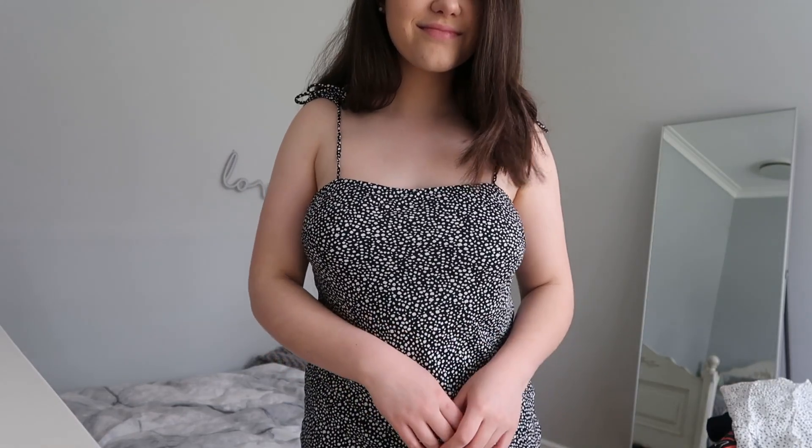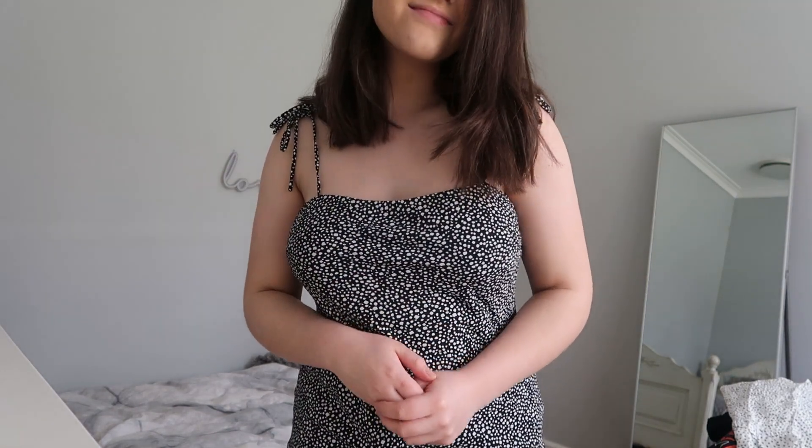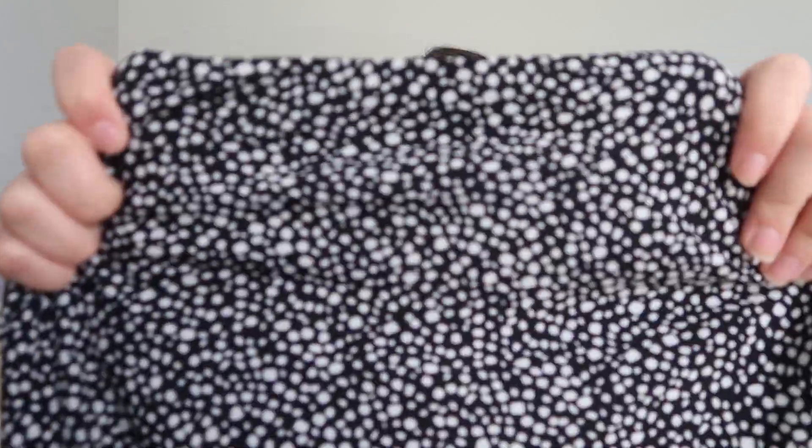The next dress I already showed in my Italy style-with-me video. But I'm still going to put it in this haul because it's part of the haul. It's this adorable mini dress — I think it's one of my favorite dresses I own. It's got these little tie-up straps which are great because you can adjust depending on how tall you are. The pattern is like this black pattern with white spots. It just looks so cute with a white t-shirt underneath, which is probably how I'm going to style it in Italy.